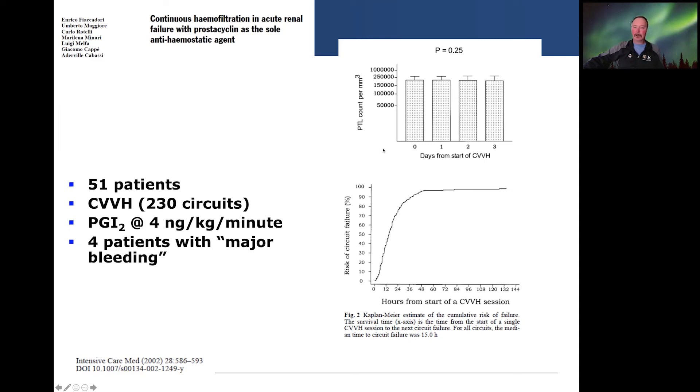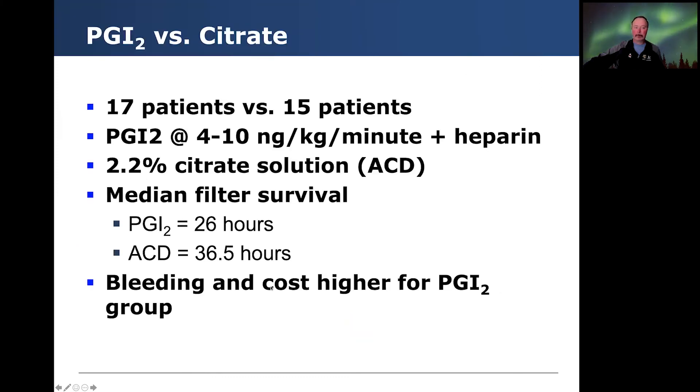As circuit duration became more prolonged, there was an increase in the risk of circuit failure. Comparing PGI-2 to citrate in 17 versus 15 patients: PGI-2 was started at 4 to 10 nanograms per kilo per minute plus heparin, versus 2.2% ACD citrate solution. The median filter survival in the PGI-2 group was 26 hours and 36.5 hours in the citrate anticoagulation group. Bleeding risks and costs were noted to be higher for the PGI-2 group.